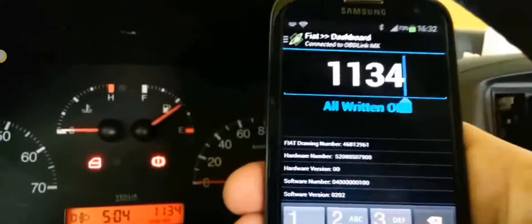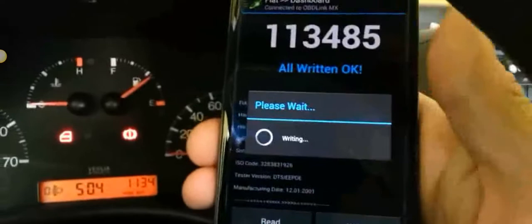My sister website CarVeto can help you find out if the mileage is genuine on any vehicle in just a few clicks of a button. You can use the link below this video and head over to CarVeto right now.